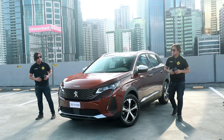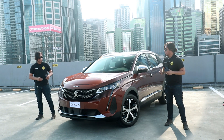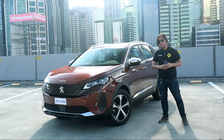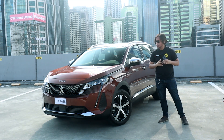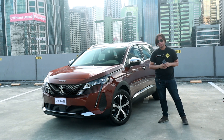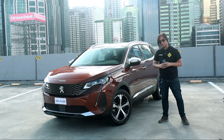Nice car — is this a Peugeot? It's a brand that some people may have a hard time pronouncing or even spelling. It's a premium French brand positioned a step higher than Toyotas and Mitsubishis, and a step lower than luxury brands like BMW and Mercedes. This is the Peugeot 3008 — is it worth your money? Let's find out.